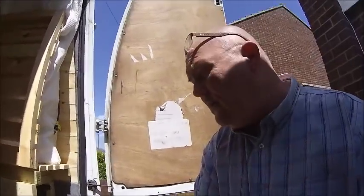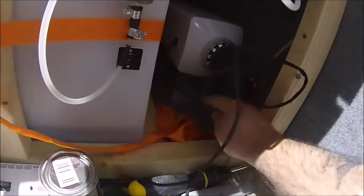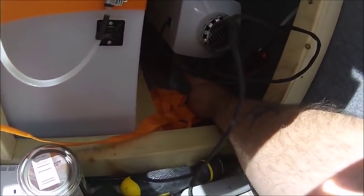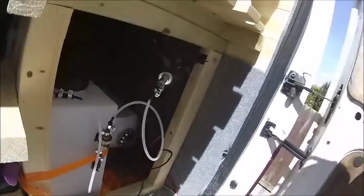When I mounted the diesel heater — I don't know if you can see it through there — it's on a bracket. Now this bracket, to raise it up, this is a purpose-built bracket.